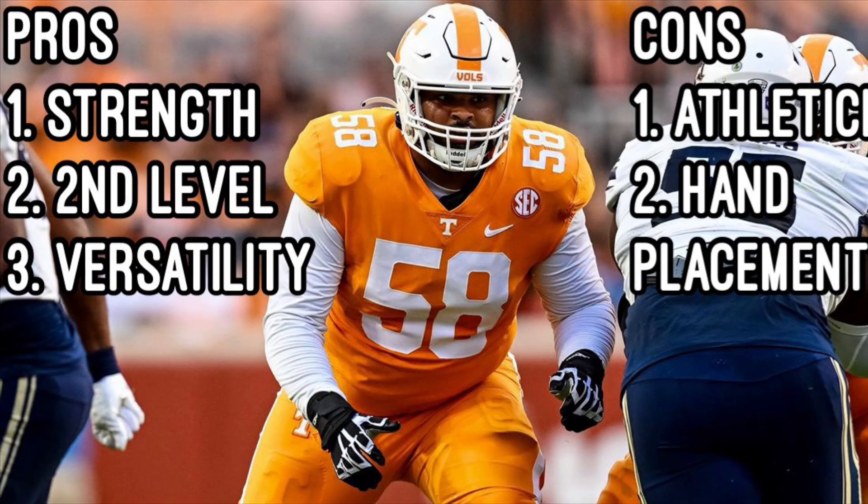Strength. The first thing I saw watching him is the raw strength he has, especially in his hands. When he gets his hands inside, he keeps them with a firm grip throughout. He plays with great upper body strength to move defenders. I was surprised at how locked in he was versus Will Anderson, a top pick in this class — he just pretty much wouldn't let him go.